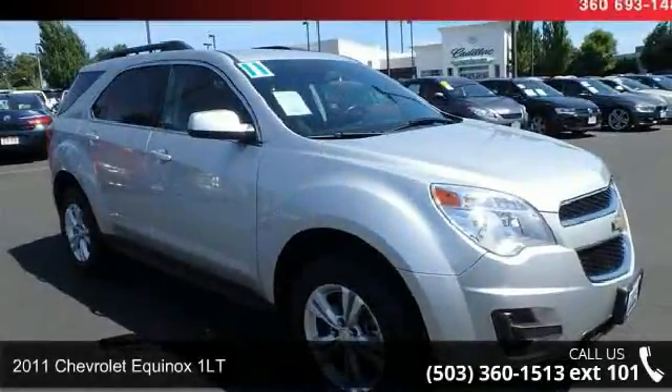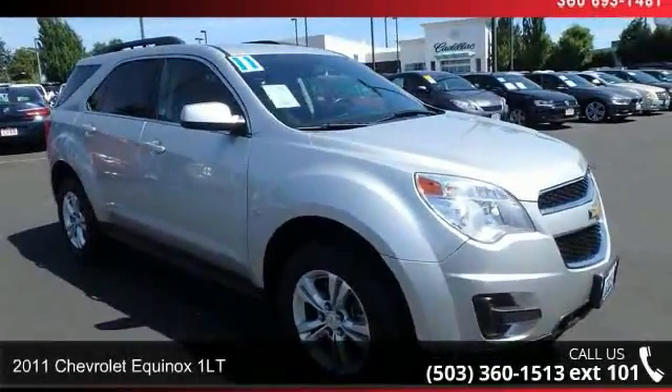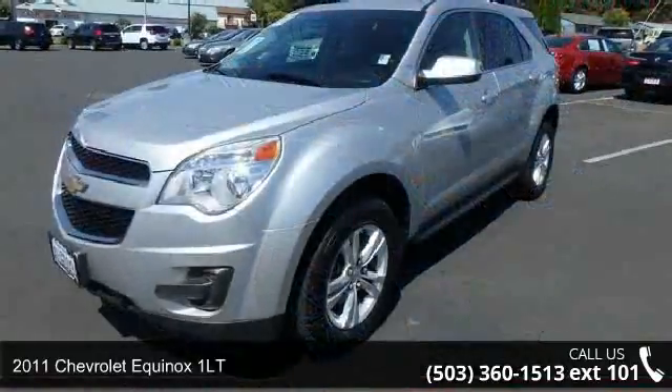Presenting the 2011 Chevrolet Equinox 1LT. If you are looking for an automobile with great features, look no further.